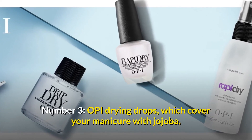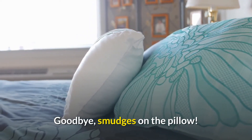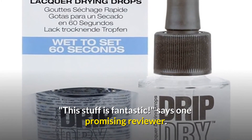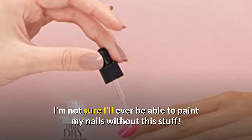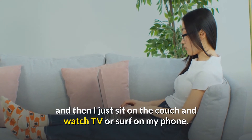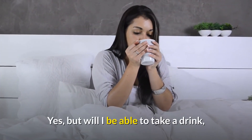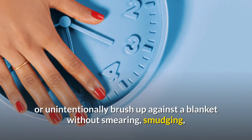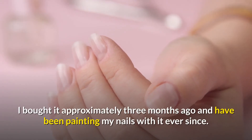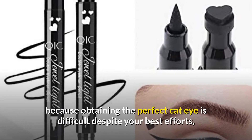Number 3: OPI drying drops, which cover your manicure with jojoba and vitamin E to create a barrier that nourishes and protects your nails as they dry. One reviewer says this stuff is fantastic — you normally only need a small drop on each nail, then you can sit on the couch, watch TV, or use your phone without smearing or smudging your freshly painted nails. She bought it three months ago and has been using it ever since.